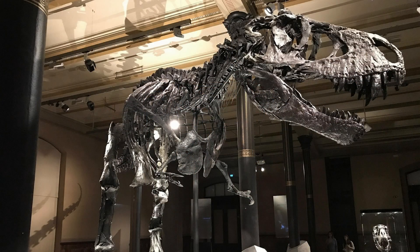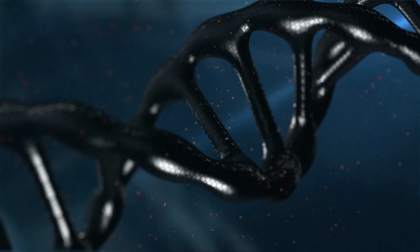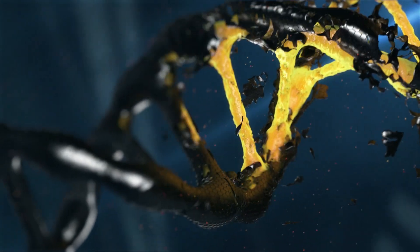Now, fossilized Tyrannosaur collagen was found inside of a femur back in 2007, so that's a real thing. But Tyrannosaurus rex lived 66 million years ago, and the oldest surviving sample of any DNA is only 2 million years old. T-Rex DNA does not exist — we're about 64 million years too late.